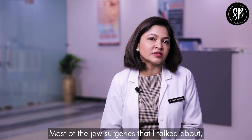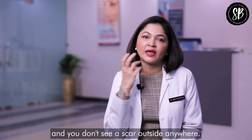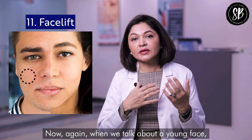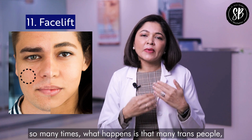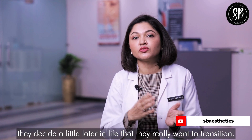Most of the jaw surgeries discussed are done from inside the mouth, so there are no visible external scars. Many trans people decide a little later in life that they really want to transition.